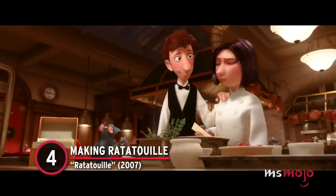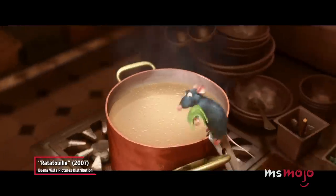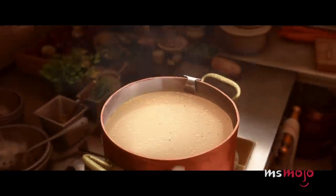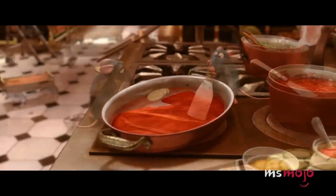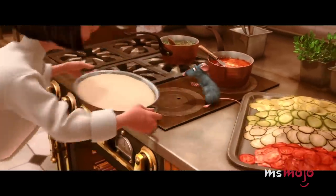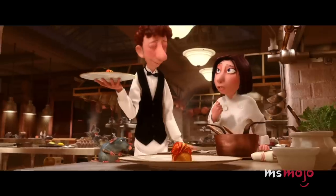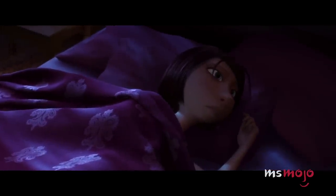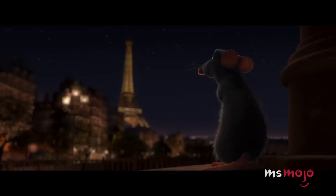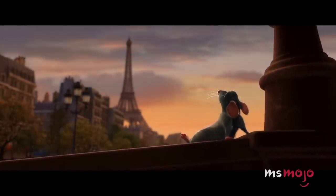Number 4: Making Ratatouille, Ratatouille. Who could have ever imagined that watching a rat cook would be so soothing? Throughout Ratatouille, nearly everything Remy creates is a delight to bear witness to — from the soup that he fixes to the ratatouille dish that earns him praise as nothing less than the finest chef in France. The perfect layers of vegetables look great in the baking dish, but they're even better when they end up arranged artfully on a plate. Why doesn't it look like that when we try it?